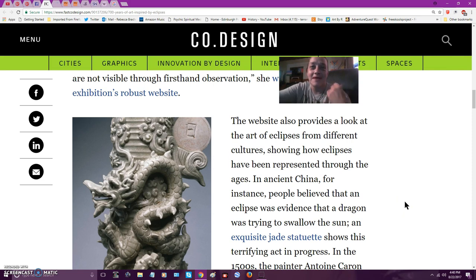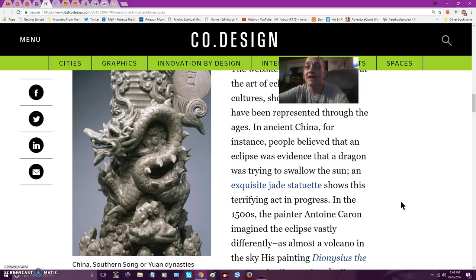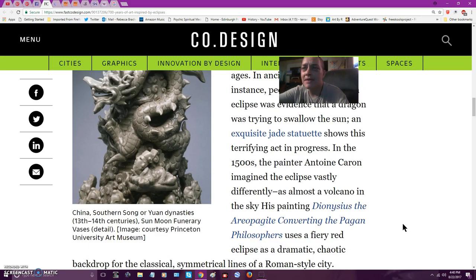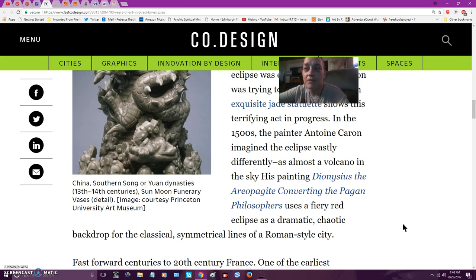They thought all kinds of things — did sacrifices to bring the sun back and all that. An exquisite jade statuette shows this terrifying act in progress. In the 1500s, the painter Antoine Caron imagined the eclipse vastly differently, almost like a volcano in the sky. His painting, Dionysus the Areopagite converting the pagan philosophers, uses a fiery red eclipse as a dramatic, chaotic backdrop to the classical symmetrical lines of a Roman style city.